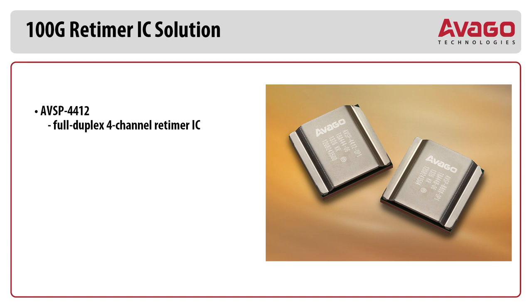Today we're going to be demonstrating our new family of multi-channel retimer ICs, the AVSP4412 and the AVSP8801. These are used for 100 Gbps backplane and portside applications. The AVSP4412 is a full duplex 4-channel retimer IC, and the AVSP8801 is a unidirectional 8-channel retimer IC.